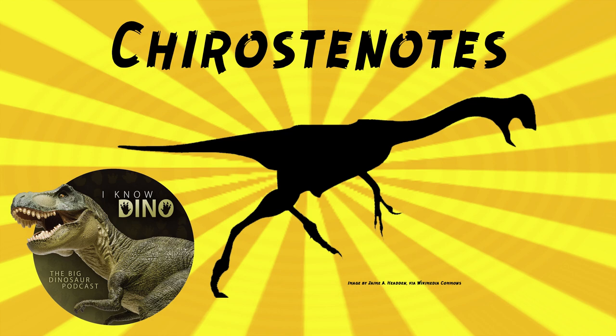The type species is Chirostenodes peragracilis. The first fossils were found in 1914 by George Sternberg — he found a pair of hands. Lawrence Lamb studied the fossils, but died before he was able to name them. So Charles Whitney Gilmore named Chirostenodes in 1924, and the name comes from Lamb's notes. The genus name means 'narrow-handed' and the species name means 'throughout-gracile.' If all you have is hands, you gotta name it after the hands.